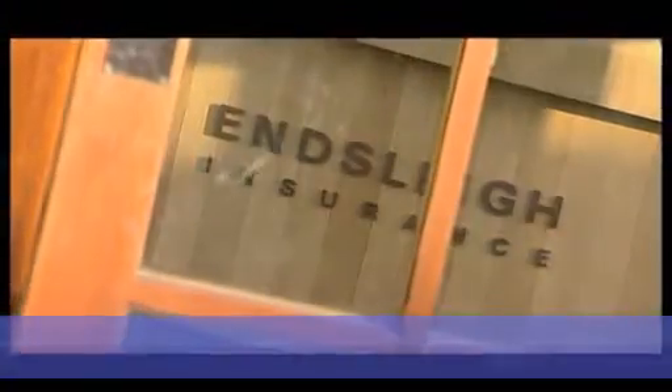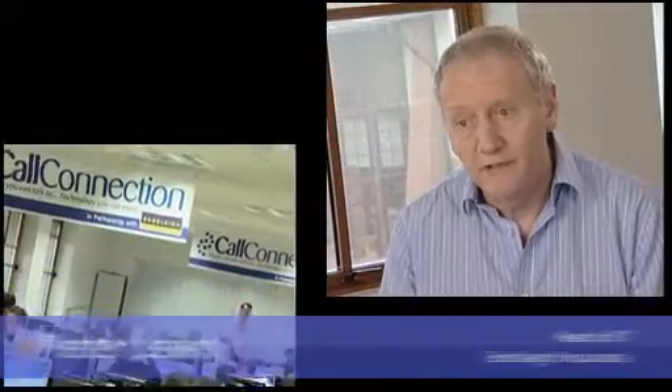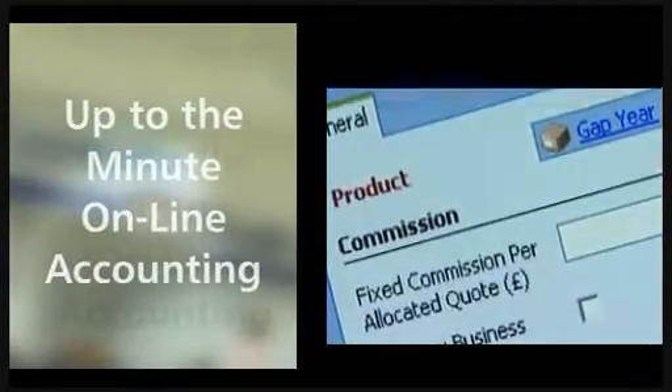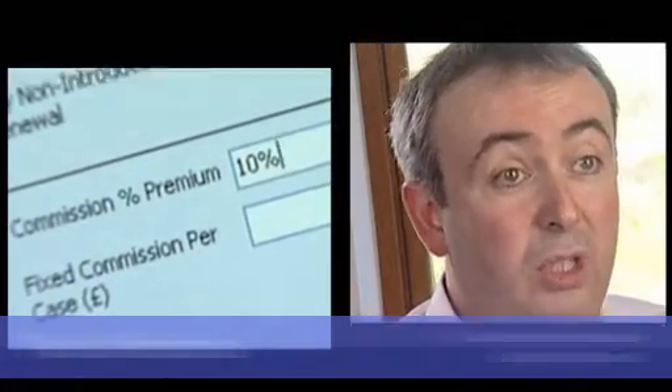We paid our clients commission for introducing business and we tied Microsoft CRM in with Microsoft Great Plains, which has actually enabled us very quickly and online to give them an up-to-the-minute view as to exactly how much money they've earned. With CRM, our partners get paid quicker. The business transacted is paid directly to the partner in the method and on the timescale that the partner wants to be paid.